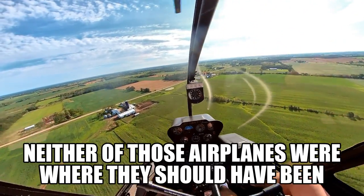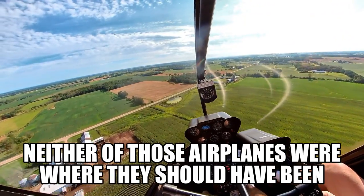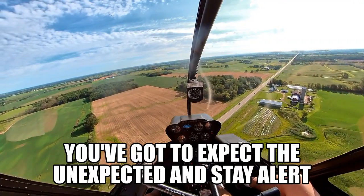We're going to stay north of Waukau. I guess he thought he was a helicopter coming southbound — he was on the south side.